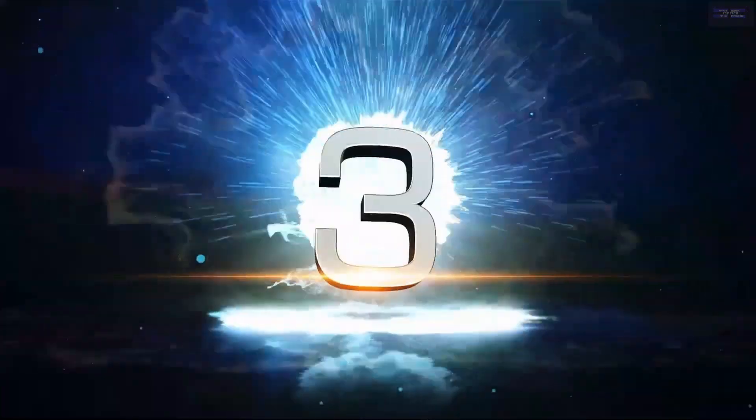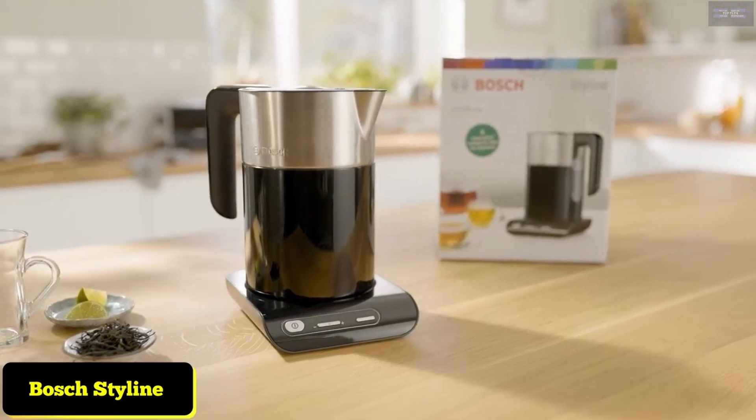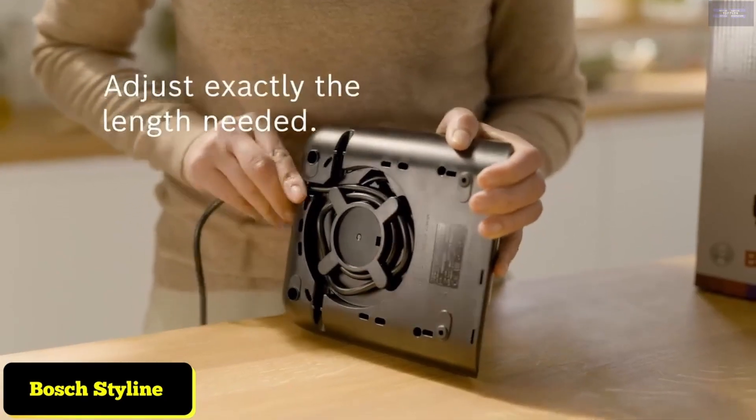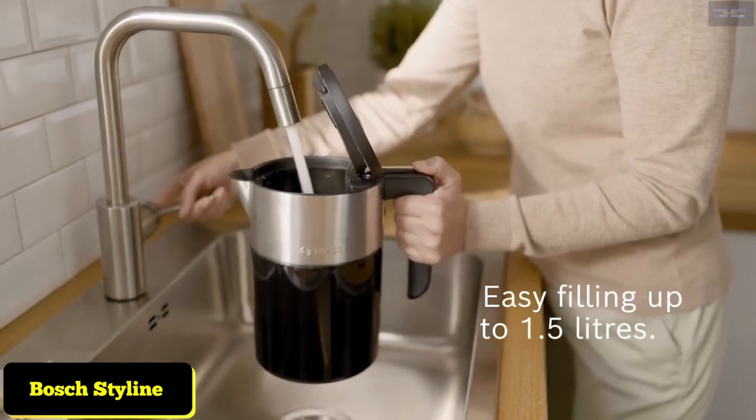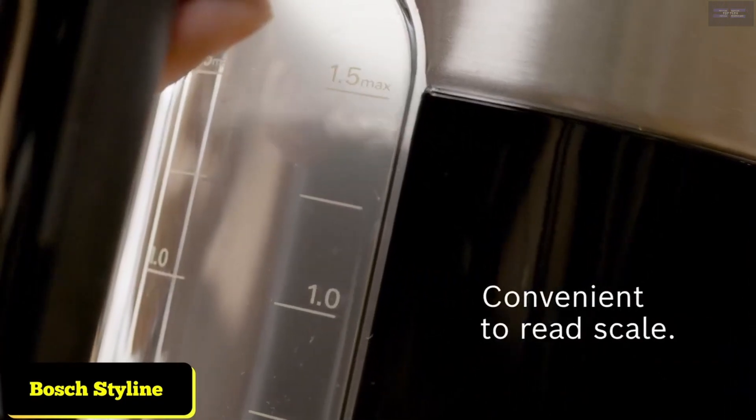Top 3: Bosch Styline Collection Cordless. Feature-packed — a good-looking and mostly reliable kettle with useful features and functions. Cool touch exterior, modern looks, and boils in minutes.